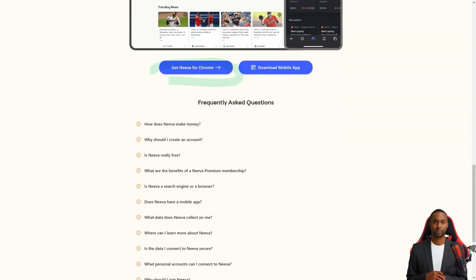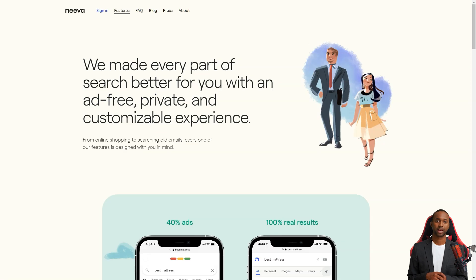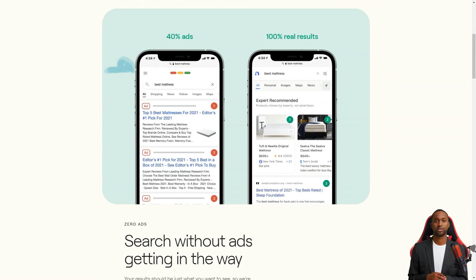To get started with Neva, you must go to their website, sign up with your email address, and create a password. And the best part? You get a 4-month free trial to try it out. After that, it'll cost you just $4.95 a month. Not too shabby.